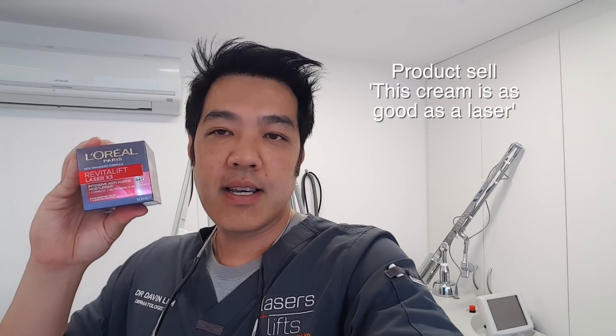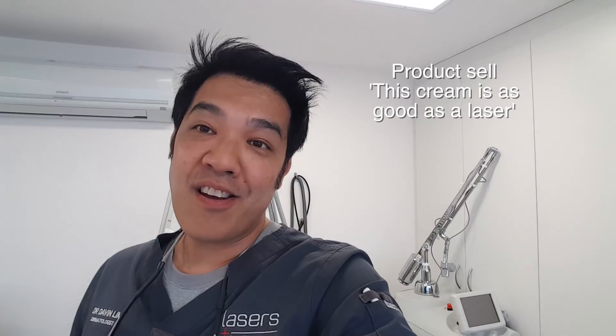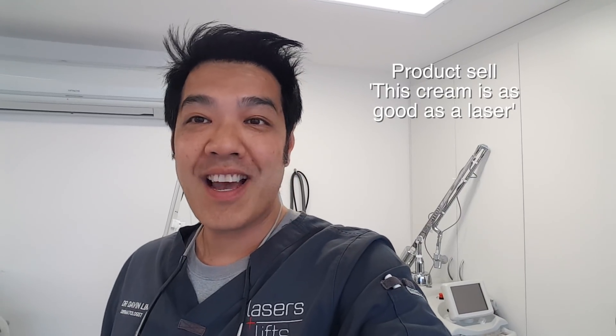What they were pushing was basically a cream called Revitalift Laser x3, and they were pitching this against a fractional laser. You can see in this video how the ad goes, and I'll go through my commentary on how I feel the applications are used. So watch carefully.